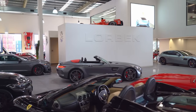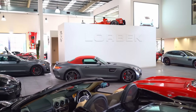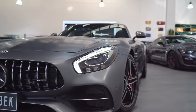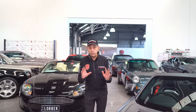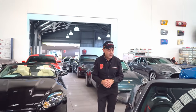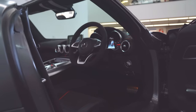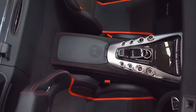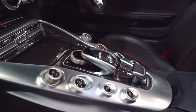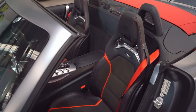Here we have a Mercedes-Benz AMG GTC in selenite matte grey metallic. It is most highly optioned and has a great-looking interior with full carbon fibre. Have a look at the stainless steel, the aluminium, the carbon fibre, the contrast red stitching, the sports race seats, and the sport steering wheel.